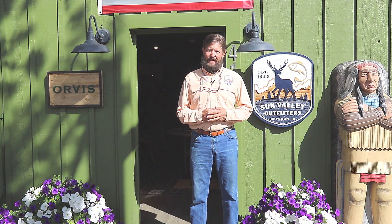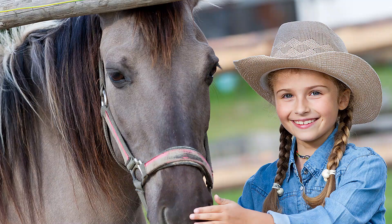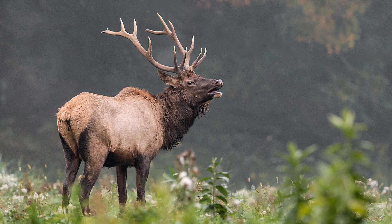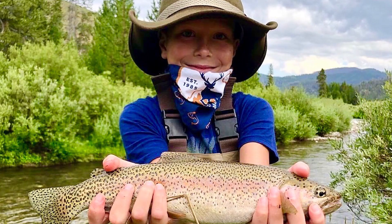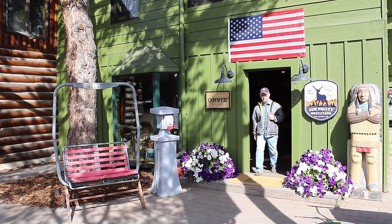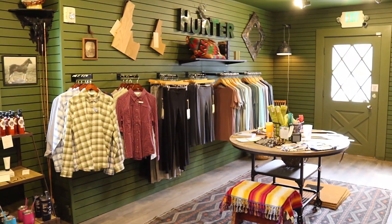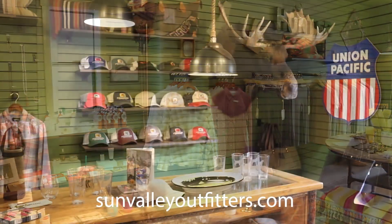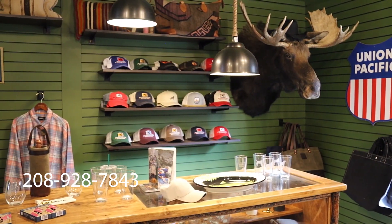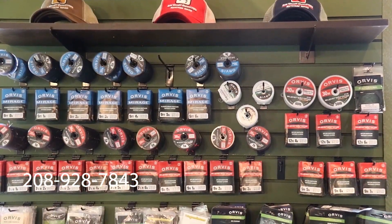Did you know that Sun Valley Outfitters is the valley's only full-service outfitter? Offering daily fly fishing trips, daily horseback rides, day hikes, big game and bird hunting, international angling adventures, and kids' adventure camps and kids' fly fishing camps. Sun Valley Outfitters is located in Ketchum on Sun Valley Road next to Starbucks. Come on in and pay us a visit, or visit us online at sunvalleyoutfitters.com, or give us a call at 208-928-7843.